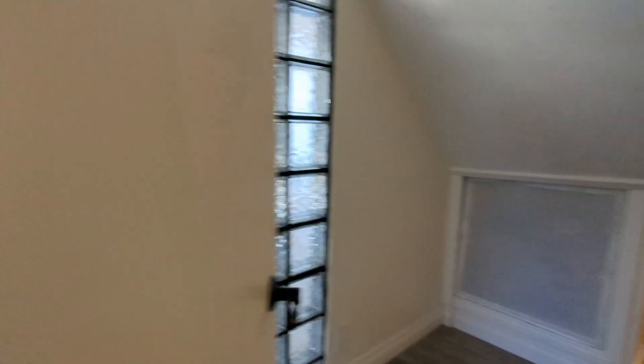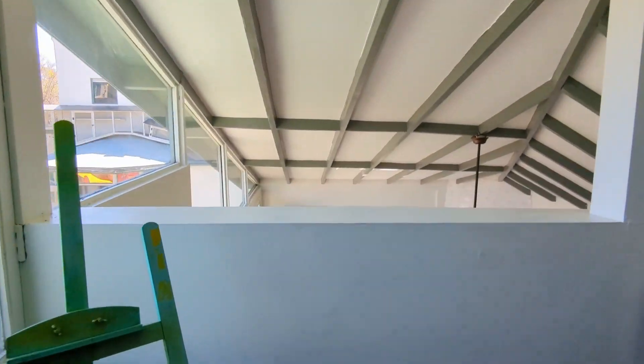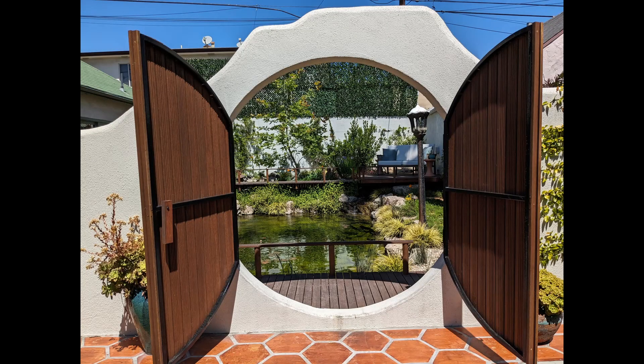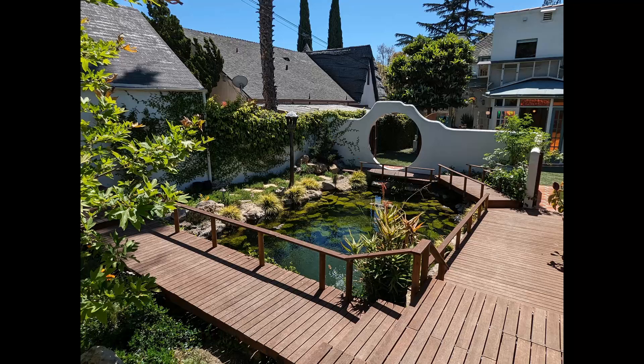I can't say enough about this house — it's just so cozy and useful all at once. Here you can go up to the loft in the additional unit. This little moon door goes out to a koi pond where you can take a dip with the lily pads. So if you're looking for something unique like this, get in touch with me. My contact information is in the description. Please like and subscribe. Take care.